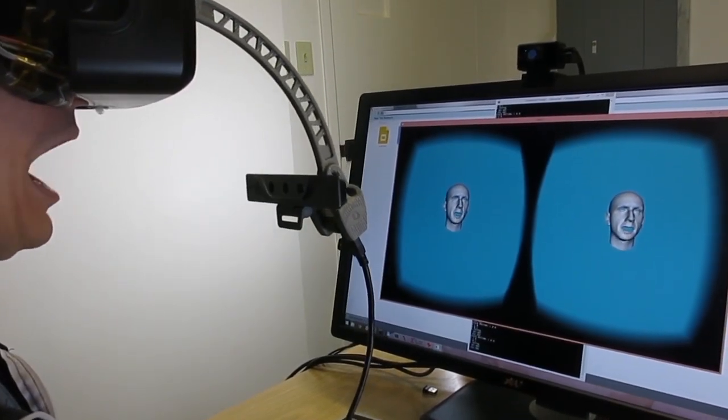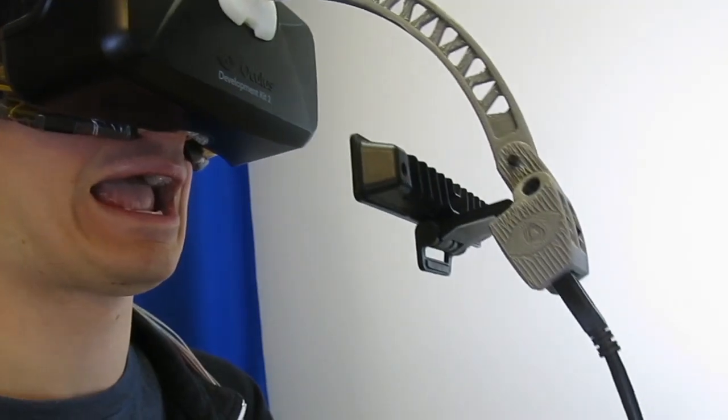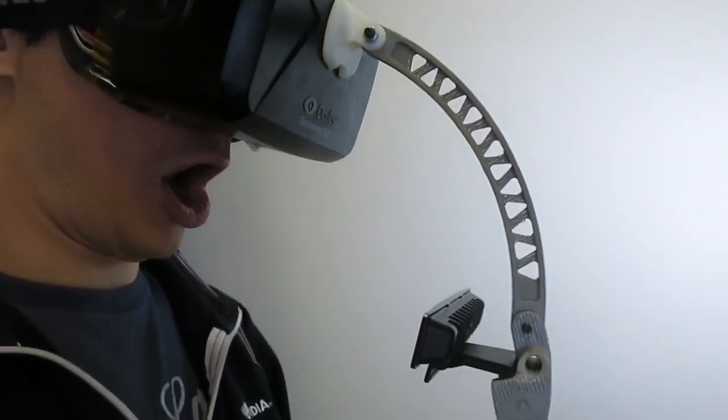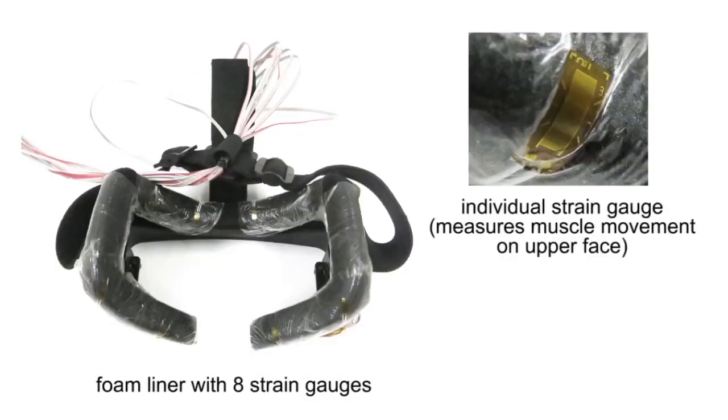Our facial tracking system consists of novel hardware and software. The hardware component is based on an existing virtual reality head-mounted display, the Oculus Rift DK2. The head-mounted display is augmented with a short-range RGB depth camera attached such that it can record the lower face, and 8 strain gauges embedded in the foam liner of the head-mounted display.